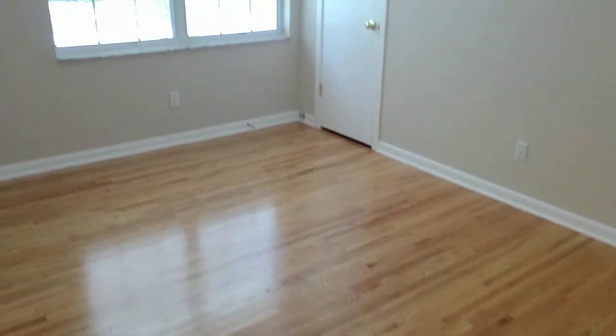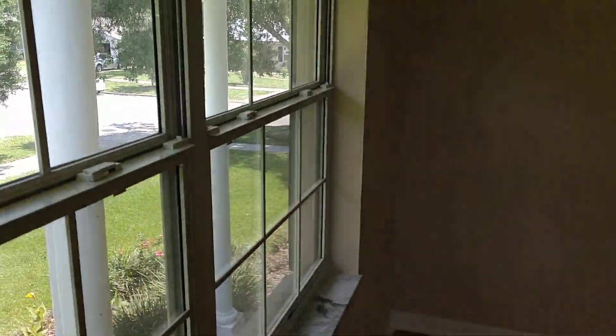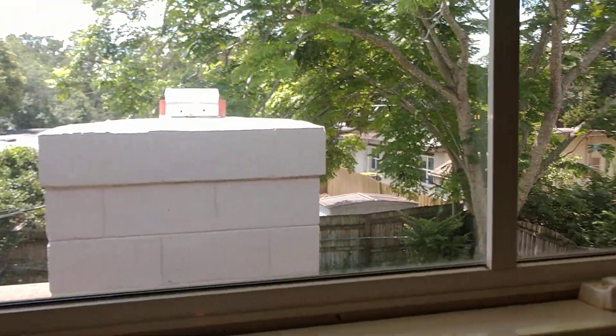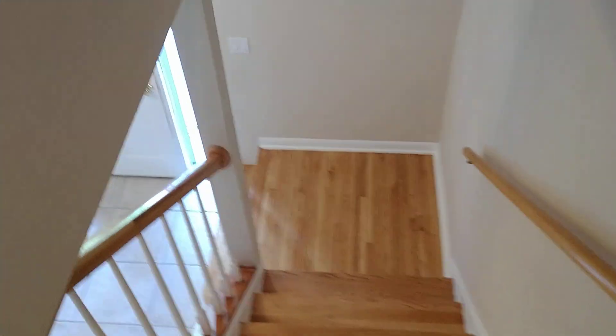We've got three normal but nicely sized bedrooms — these are not small. Bedroom number two, bedroom number three with a beautiful view, and bedroom number four, the blue room. That's the fireplace we saw downstairs, and that's the play area. Nice-sized closets throughout. Back down those good-looking stairs.